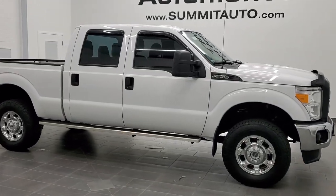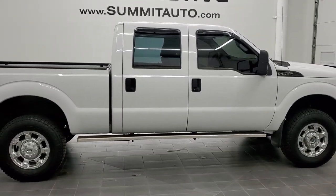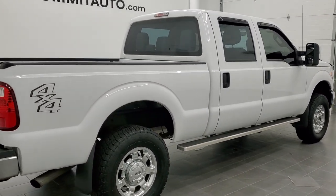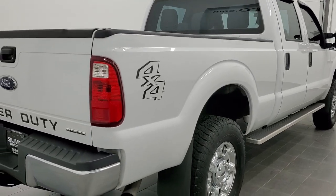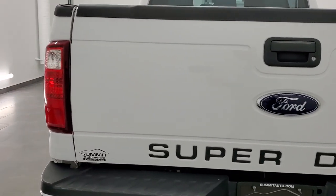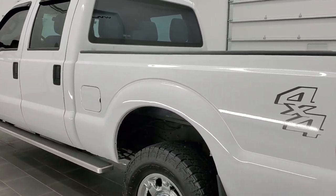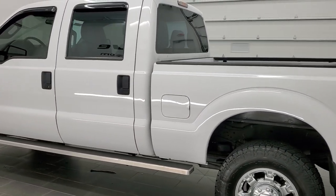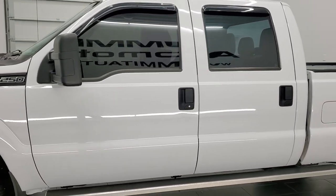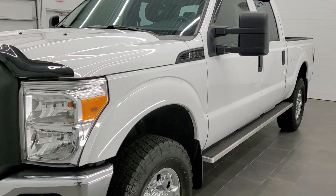This is stock number 11310. We are here at Summit Automotive in Fond du Lac, Wisconsin — your new and used heavy-duty truck headquarters. Today we are checking out this super clean 2016 Ford F-250 crew cab short box. This truck has a 6.2 liter V8 motor. It has been fully safety inspected by our service shop, has a fresh oil and filter change, all the fluids have been checked and topped off, and the truck has been gone through mechanically 100% and is 100% ready to go. Oxford White is the color.